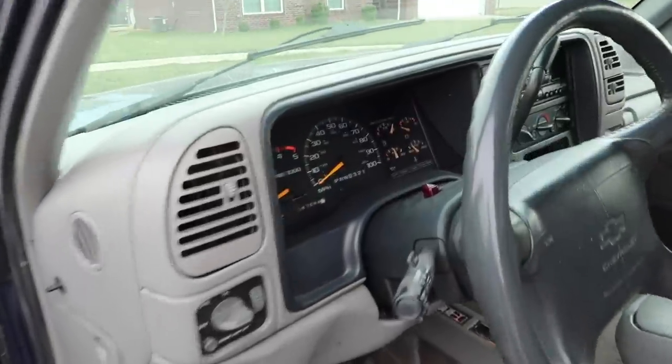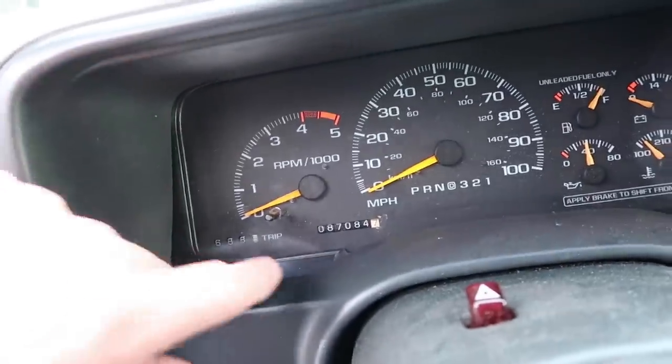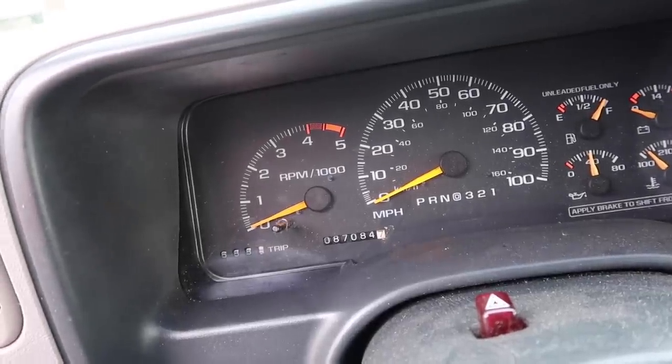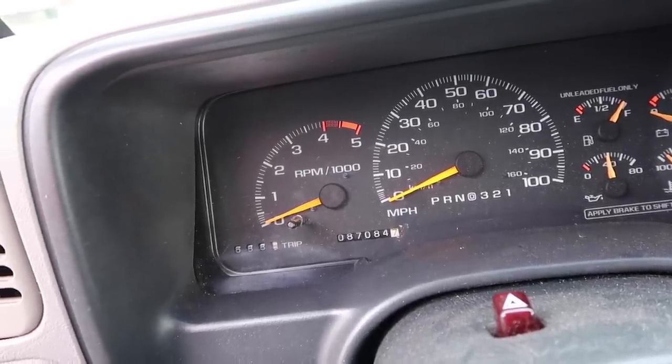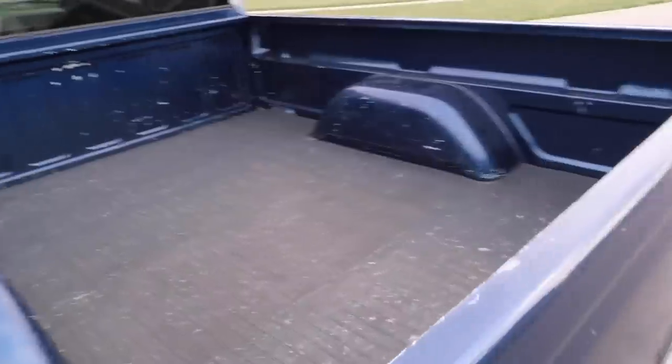And here's the cool thing right here — 87,000 miles. Can you see that? 87,000 miles, verifiable via Carfax and other sources that I have. This is exactly how the truck was traded in and I haven't done anything to it, haven't cleaned it up.